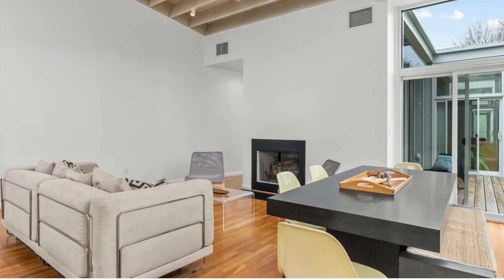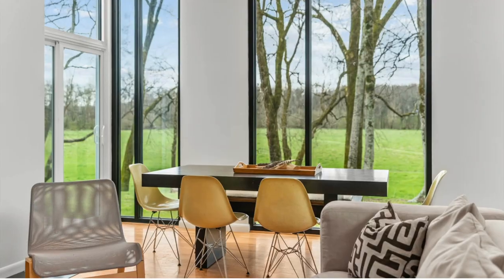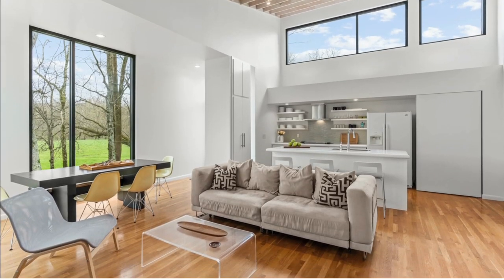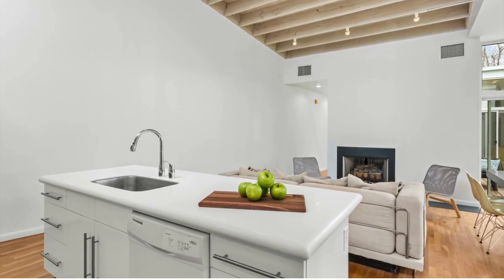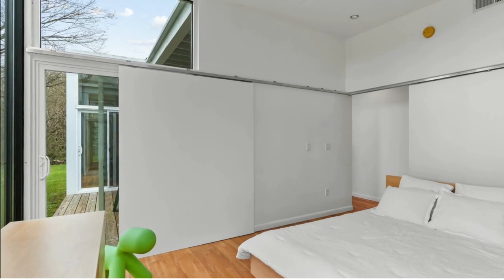The pinstripe house is oriented east-west, so the large windows and three generous decks face south toward the river. Inside, the living, dining, and kitchen area have vaulted ceilings with floor-to-ceiling windows looking over the meadow. The house is bright and open, with white oak floors throughout.